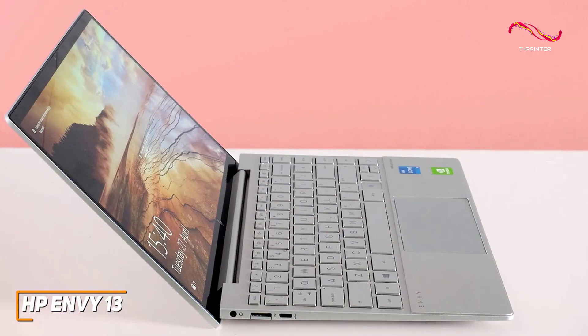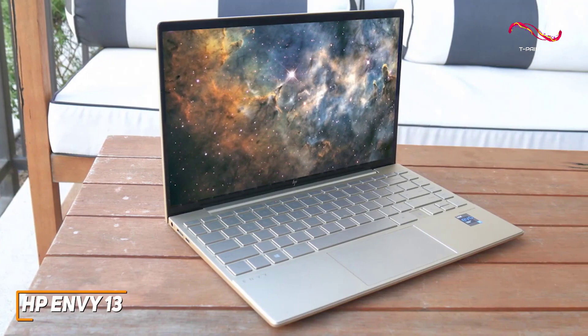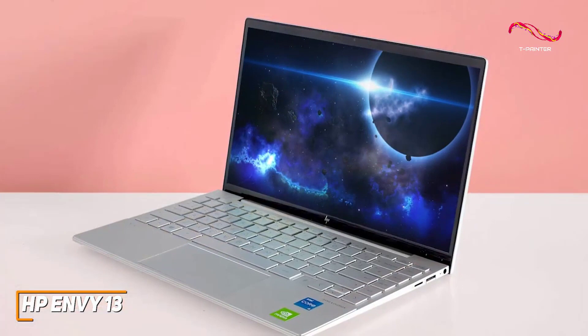The HP Envy 13 isn't going to be the perfect laptop for everyone, as it lacks the power needed for processor-hungry software, but it does a lot of things well and offers excellent battery life, a robust build, and enough power to handle any everyday requirement. This is an excellent choice if you don't want to spend too much but want a laptop that can reliably stream video and browse the web.